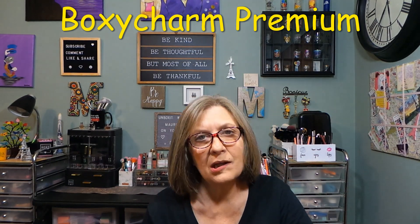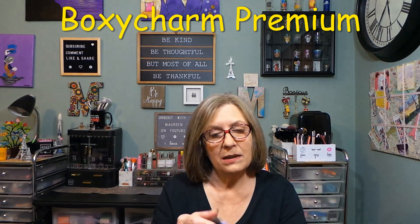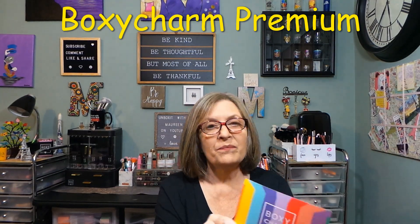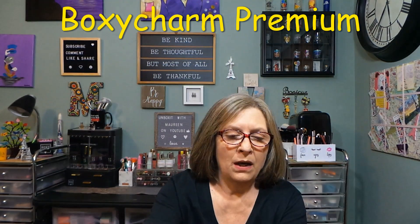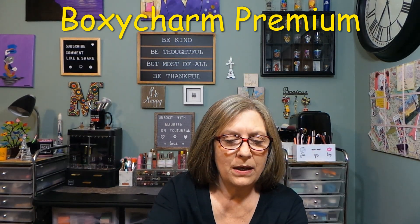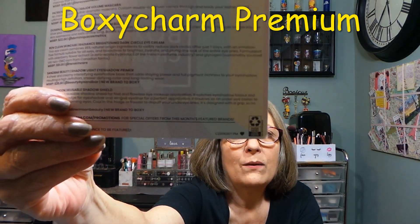So you'll know it's premium — it does tell you inside the box. This is $39.99 a month, six full-size beauty products, a value of at least $175. We do get to customize two items, and the theme for June 2022 is Express Yourself. I have variation 207.